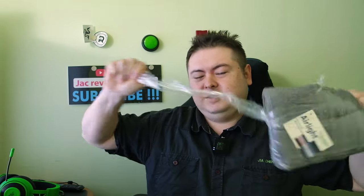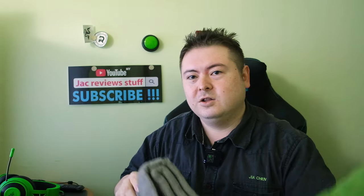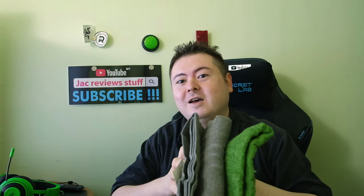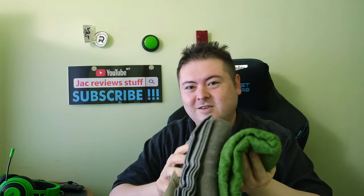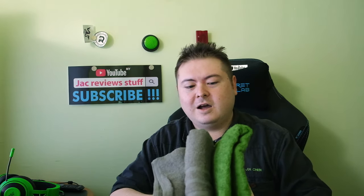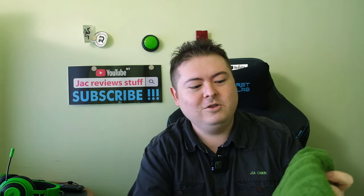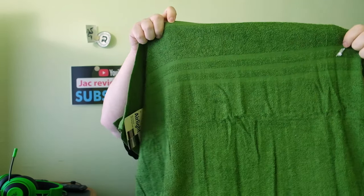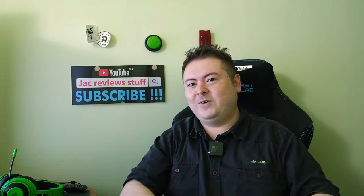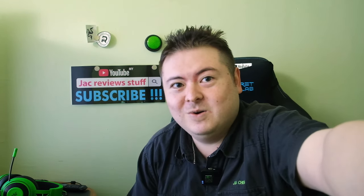We have two towels. Do these run in the wash? I don't know. Big brain here — I'm going to wash them together and see if the colour comes out, and see which towel taints or contaminates the other one. How do these towels fare on your body? Do they dry properly? Let's take a shower — hashtag shower with Jack.